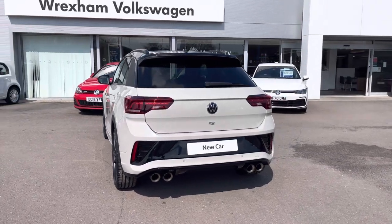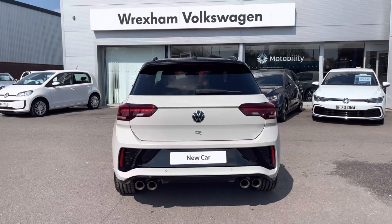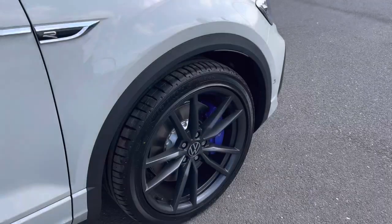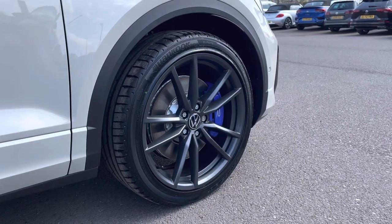Other great options include Lifesheen protection to help keep that showroom finish, as well as a rear parking camera to support with reversing and making tight manoeuvres. We also have 19-inch Pretoria matte dark graphite alloys as an optional extra.